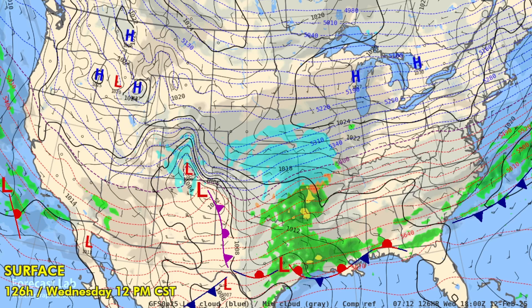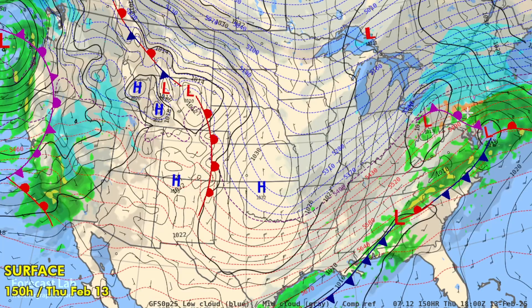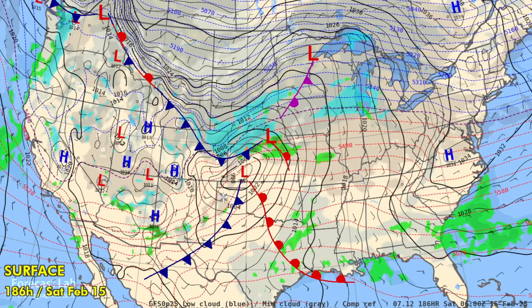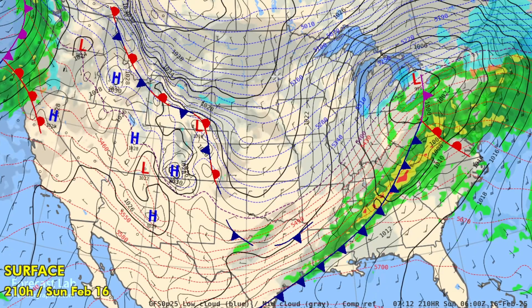Into the remainder of the week, storm number three emerges from the Colorado Rockies, bringing more snow to the eastern Great Lakes and northeastern U.S. through Thursday. A major Pacific weather system is expected late in the week, tracking through Arizona, the Four Corners, and New Mexico toward next weekend, with another push of cold air on the way for the middle of February.